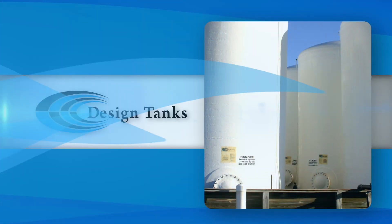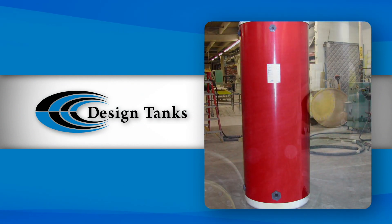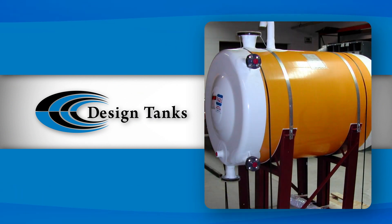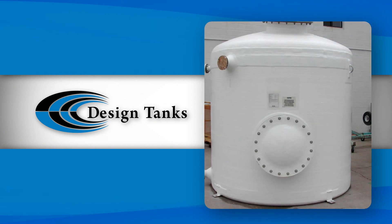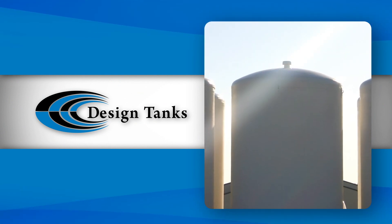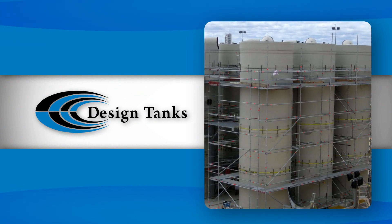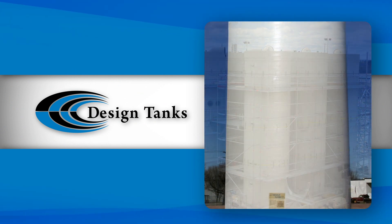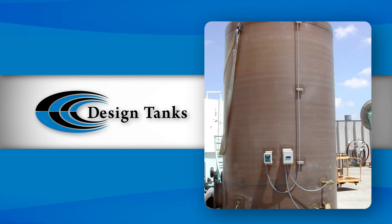Design Tanks builds tanks with capacities ranging from 50 to 50,000 gallons in a variety of shapes and colors, and with a wide selection of tops, bottoms, and accessories. With that flexibility and a partnership with reputable resin suppliers, Design Tanks provides storage solutions for everything from potable water to fertilizers to corrosive chemicals.